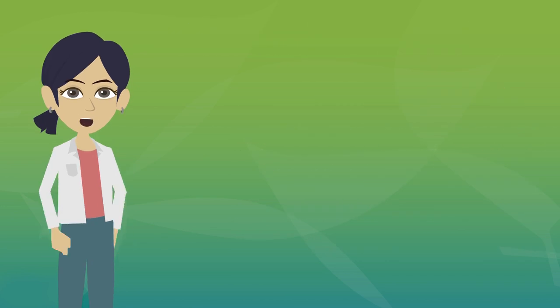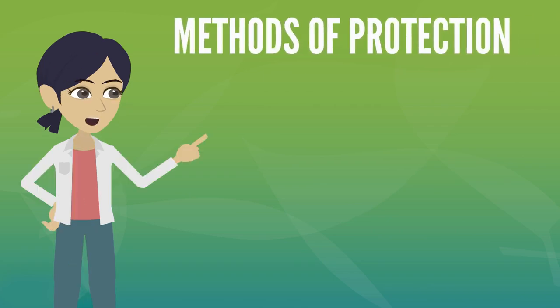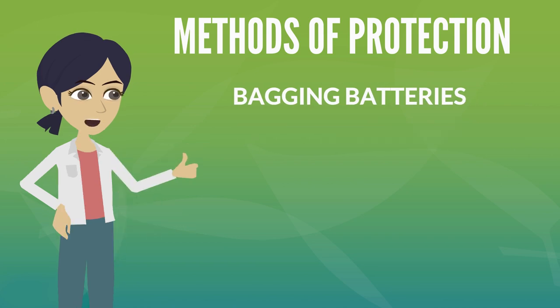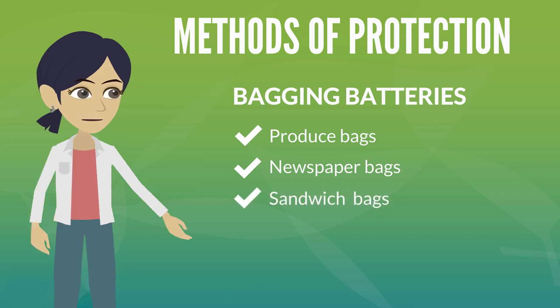Call2Recycle also recommends protecting the terminals of any battery that you are unsure of the chemistry of. The approved methods of terminal protection are bagging or taping. If bagging your batteries, you may use bags provided by Call2Recycle, or other clear plastic bags such as produce, newspaper, or clear sandwich bags. Please avoid using grocery or other non-clear bags.